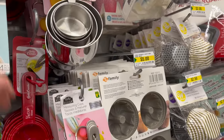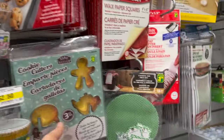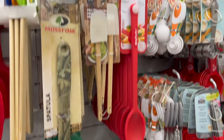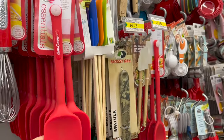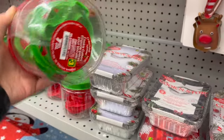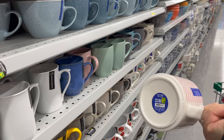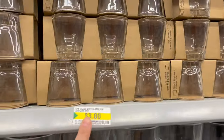Betty Crocker measuring cups for $3.00, and look at these collapsible ones for $4.00. Lots of different muffin cups. A cute little cookie cutter set for $2.00, a three-pack of spatulas for $3.50. Betty Crocker small whisk for $2.50, Betty Crocker spatula for $4.00, and this seven-piece cookie cutter jar is adorable for $3.00. If you want to get somebody a mug — great ones for $2.50, a set of three shot glasses for $3.00, or cocktail glasses for a cocktail kit.